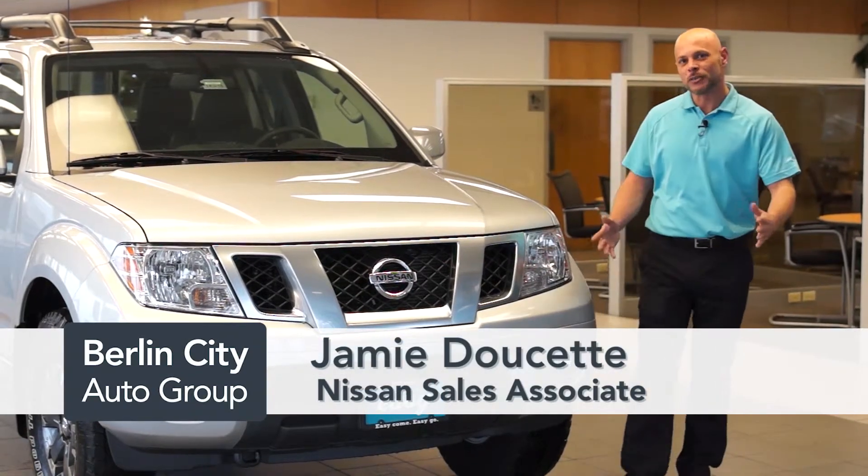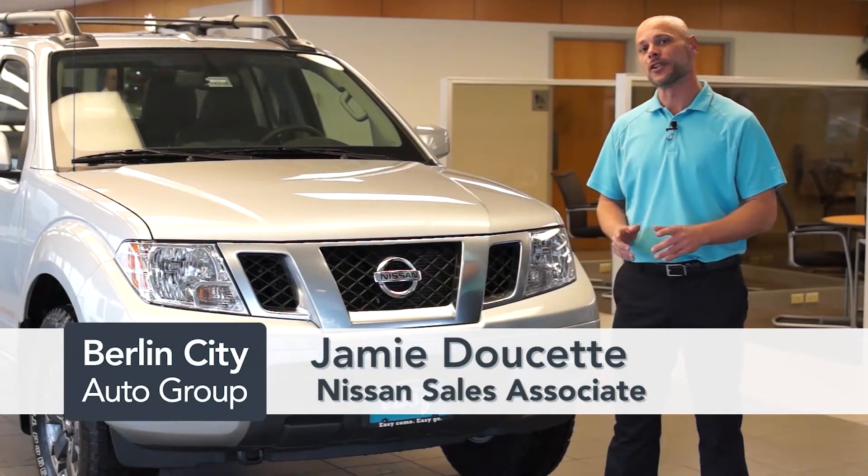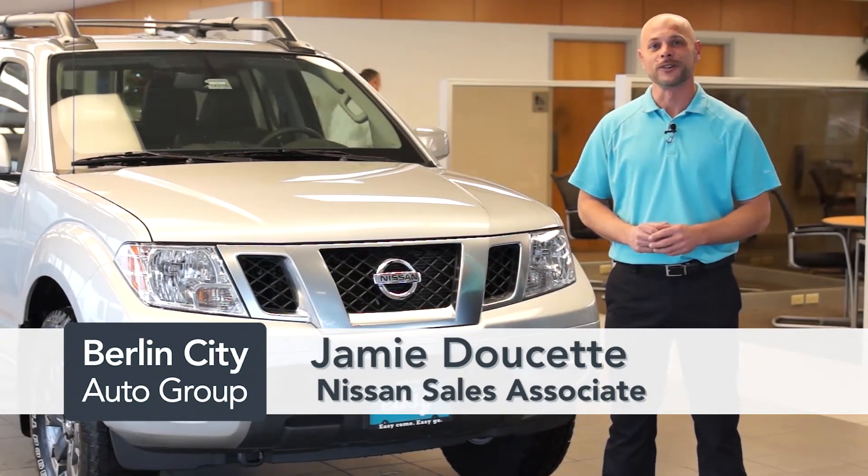Welcome to Berlin City Nissan. My name is Jamie Doucette. Today we'll be taking a look at the brand new 2015 Nissan Frontier Pro 4X model.